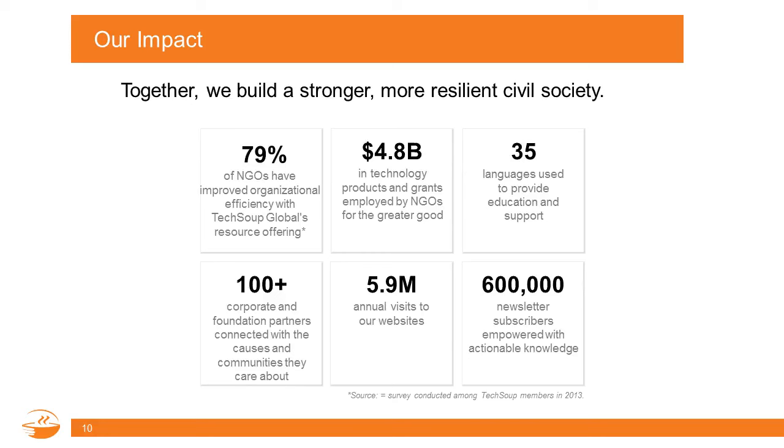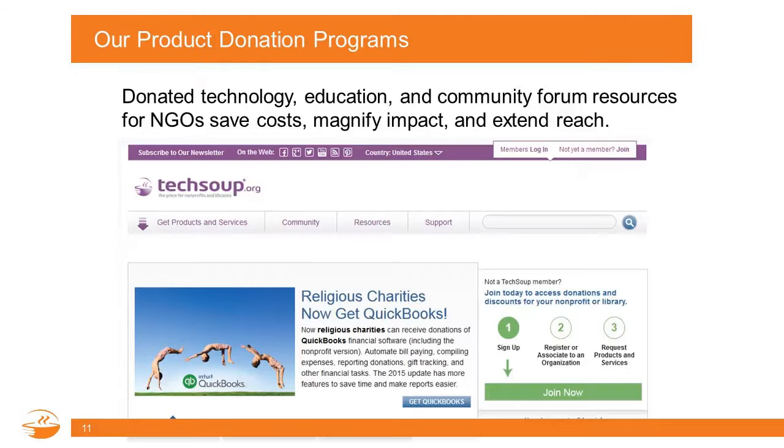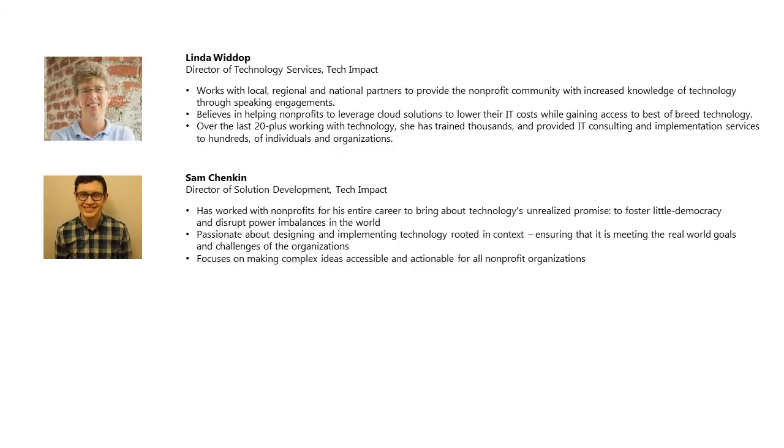Prior to being a staff person here, I worked for three small nonprofits in Washington D.C. and in California, where I was a beneficiary of many of those donations. You can learn more about our product donation programs at TechSoup.org, and I'll show where to access Office 365 donations for those who haven't begun an implementation yet. But first, I'd like to bring on Linda Wittup to give us an introduction of what Tech Impact does.